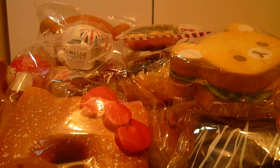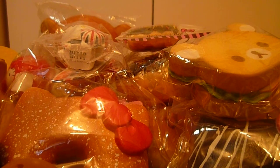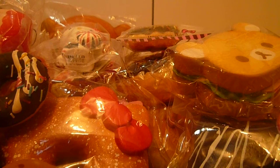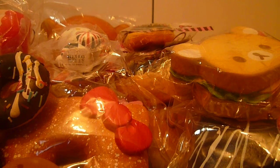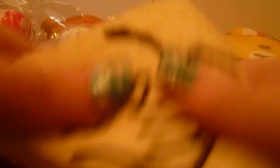I have this waffle, this little bun, this cupcake, this little doughnut, this Mataroshka Squishy, a little mini toast, an ice cream scoop, My Melody Pancake Head, and this giant sandwich.